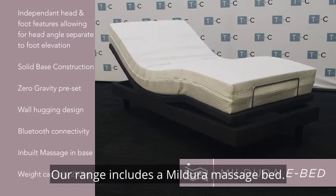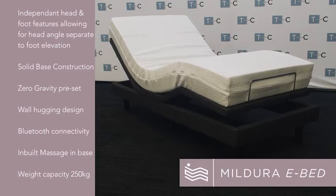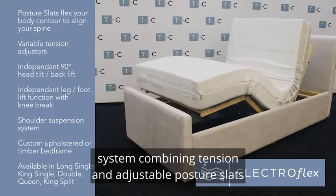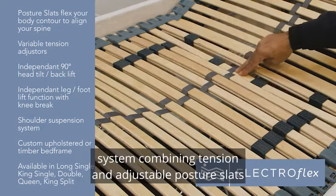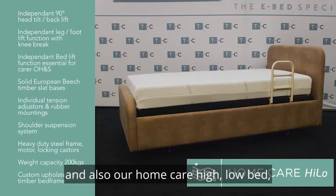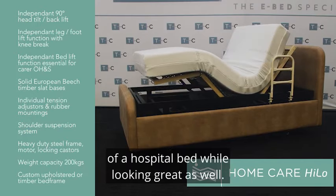Our range includes the Mildura Massage Bed, the Electroflex — which is an advanced hybrid technology system combining tension-adjustable posture slats with an electric adjustable base — and also our Home Care High-Low Bed, which provides all the features of a hospital bed while looking great as well.